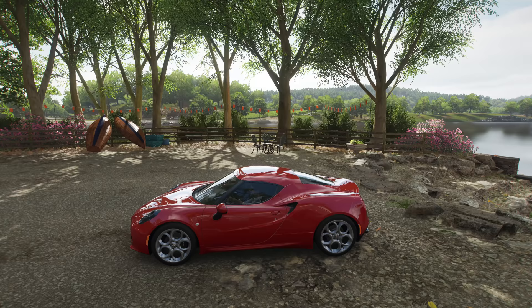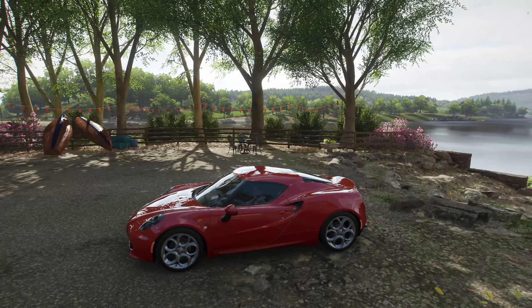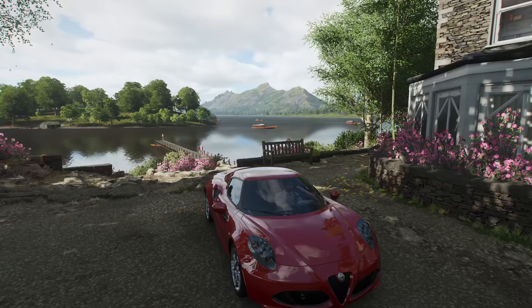Hello my friends, it's Nick, the ASMR nerd, and welcome to another relaxing drive in Forza Horizon 4. It's been quite a while since I've done one of these, but I still get pretty regular requests for another, so I thought: why the heck not? Let's do one.